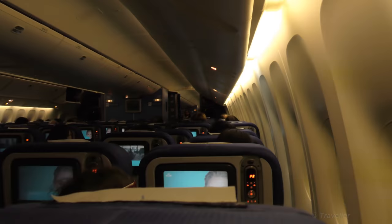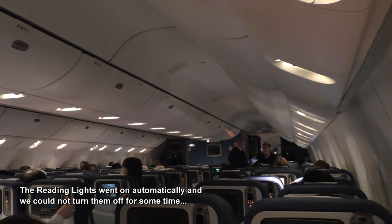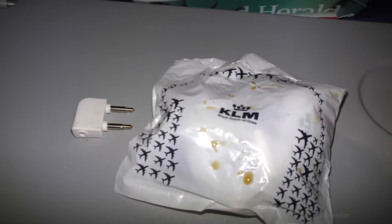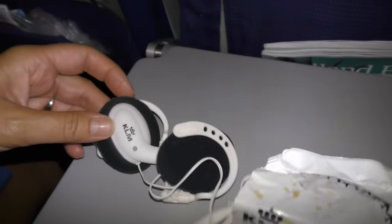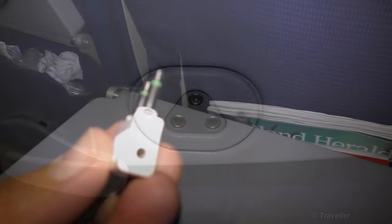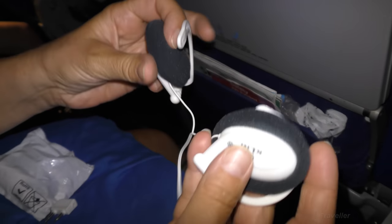We've just taken off. We've received our headsets from the crew. As you can see, this one is a bit wet. Let's have a look at the headset — be so kind to open the package. We've got a package with the headset and a little adapter. We should be able to put our own headsets into the adapter. I'd rather use my own headset — we're going to have the best experience.